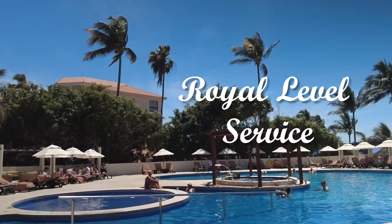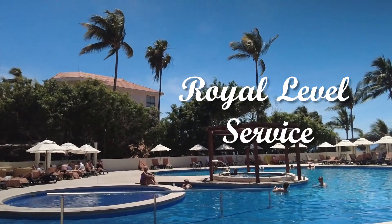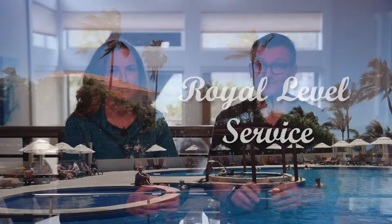No review of the Occidental Nuevo would be complete without some information about the royal-level service that they offer, something that many people don't even realize is an option. At first, we were unsure if we wanted to pay extra for the royal level, but at the time we made reservations, the rate wasn't that much higher, so we went for it and we're really glad we did.